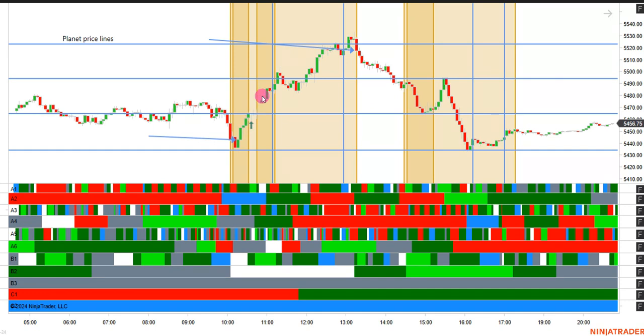Then we had a good push up. We got just outside the window and got a little bit of reaction that carried through all the way to the end of the larger window, where it made a new high of the day and triggered right at the end of the window. We did get a reaction off of the price line, but not enough for a trend reversal as we didn't have the confirming timer at that point.